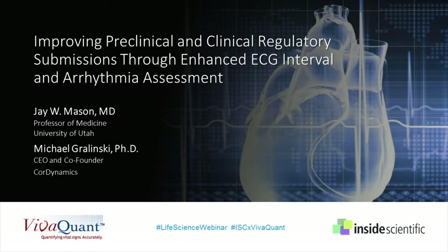Welcome, everyone, and thank you for joining us today for our webinar titled Improving Preclinical and Clinical Regulatory Submissions Through Enhanced ECG Interval and Arrhythmia Assessment. This is Haley McCaffrey from Inside Scientific, and I will be your host for today's event. Our session is sponsored by VivaQuant and will feature experts in preclinical and clinical ECG safety assessment to discuss how advances in arrhythmia detection and concentration effects modeling improve study outcomes.